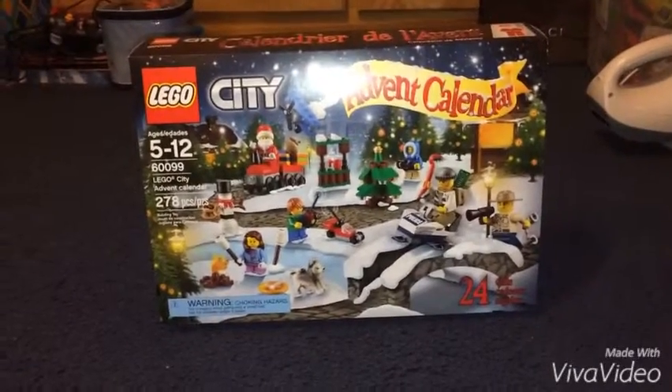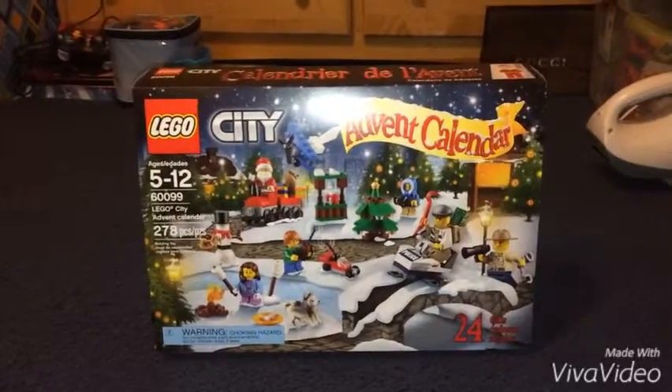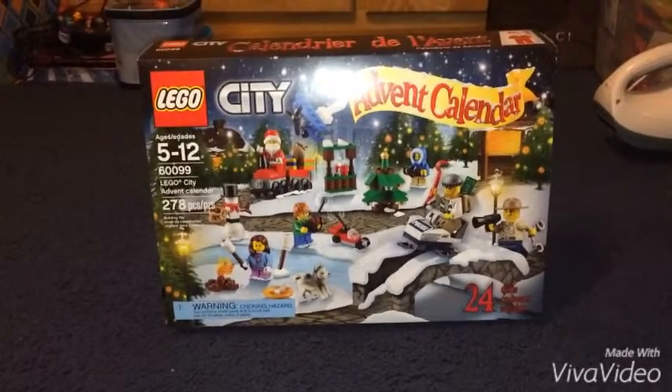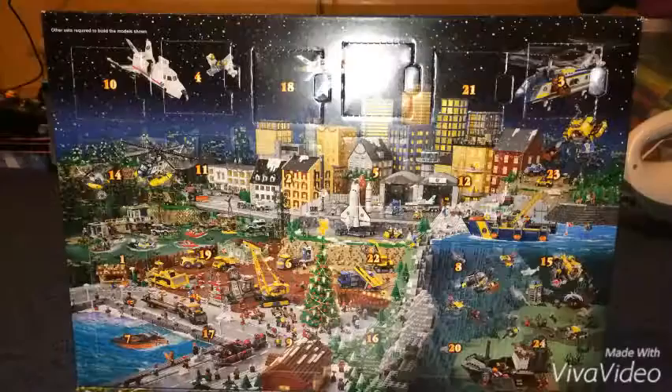Hey guys, this is AZCardFan Christmas month episode 11. I'm going to do another box of my Lego advent calendar. This time we're on day 4 of my advent calendar and let's get started.